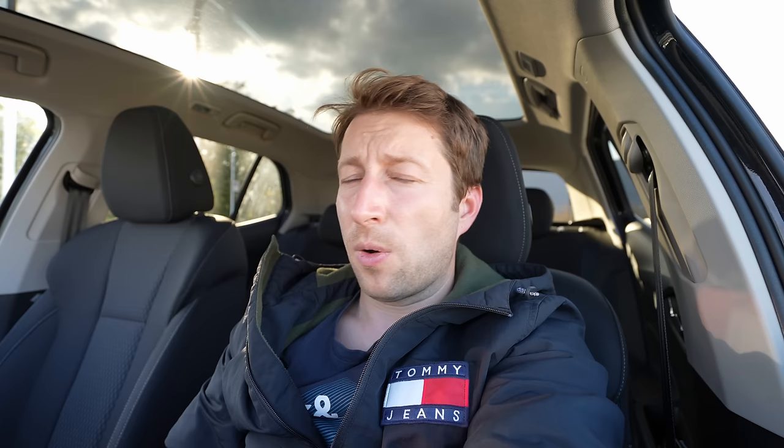I will leave the link in the description to AMAG Solothurn if you want to see the car in Switzerland — tell them you saw my video and they'll give you a nice discount. I hope you enjoyed the video. If you liked it, please like, share, and subscribe to see the upcoming test drive. Thank you very much for watching. Don't forget to check out our website sdadancar.com for more car information and videos. If you still have questions, ask me in the comments below. Stay safe and see you soon!